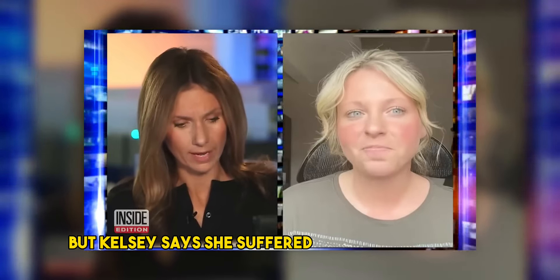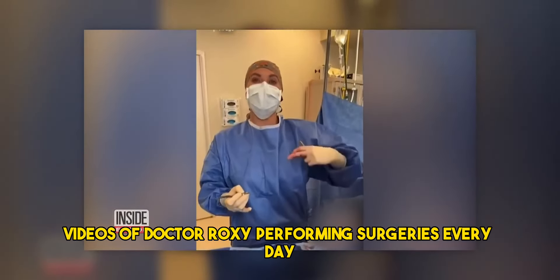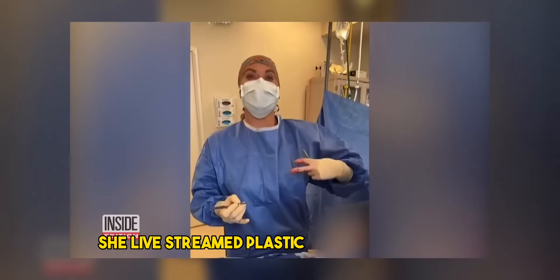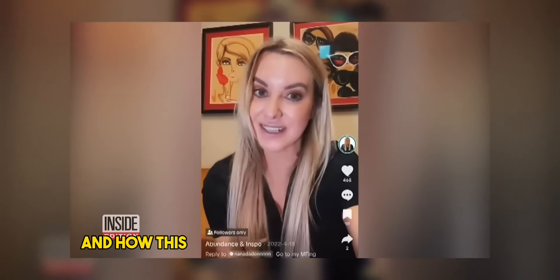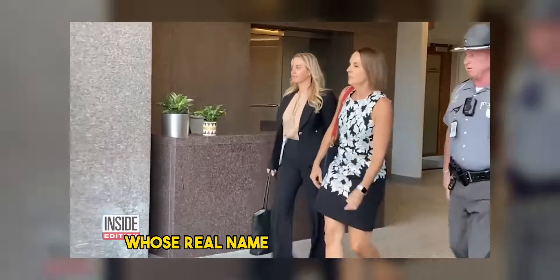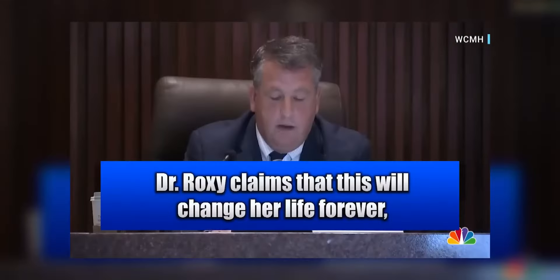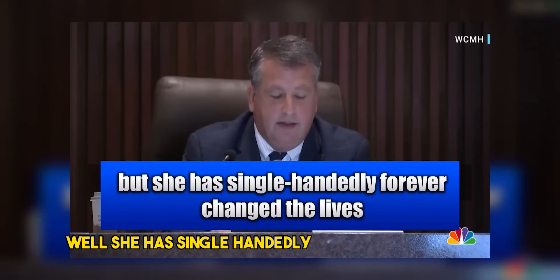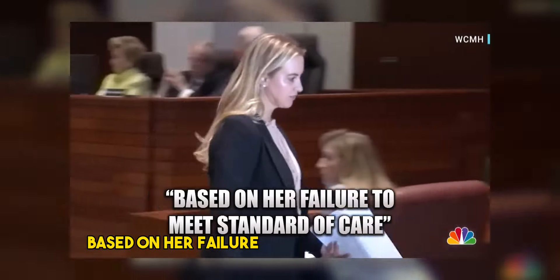But Kelsey says she suffered major complications. By four weeks, she had a five-by-five wound under her breast. Dr. Roxy was performing surgeries and posting videos every day for months. She had no comment about being stripped of her license. Dr. Roxy, whose real name is Kathryn Grawi, has been permanently stripped of her license by the state medical board in Ohio, following evidence that she botched three surgeries and failed to meet the standard of care.